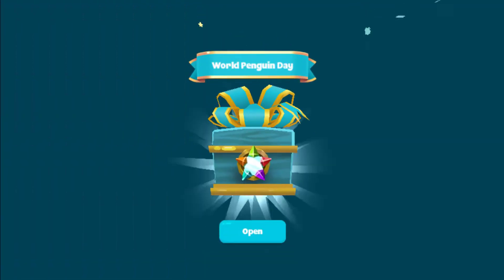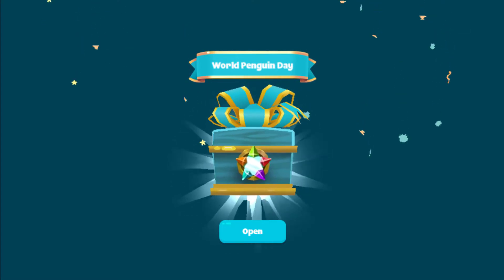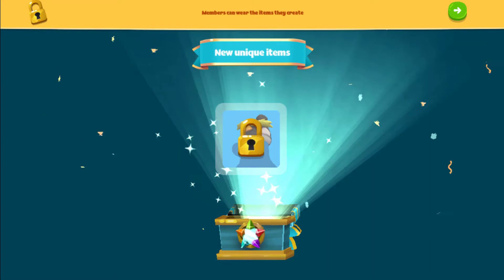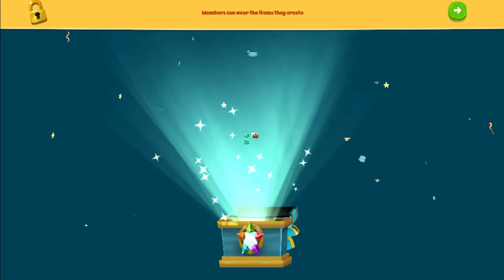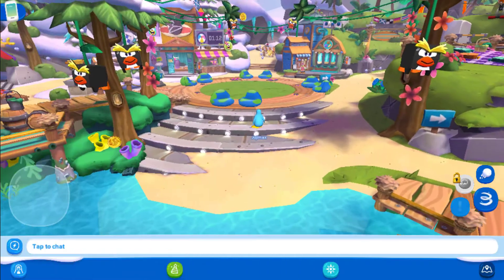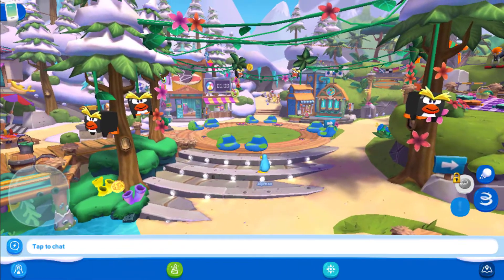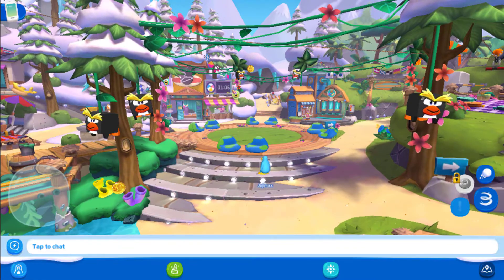Next up, we have the World Penguin Day event. When you log in, you will receive a Rockhopper Penguin Token, which is for members, and some emojis for non-members. Here's a close-up of the decorations. They're pretty much the same as the Earth Month event, except the panda balloons are replaced by Rockhopper Penguins.